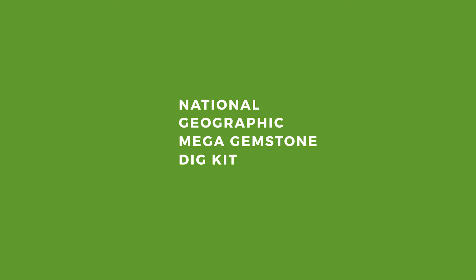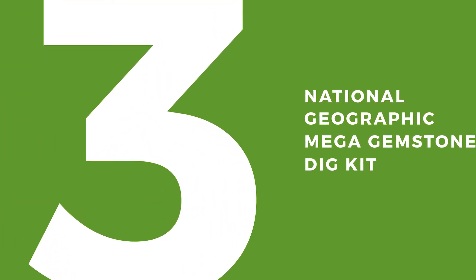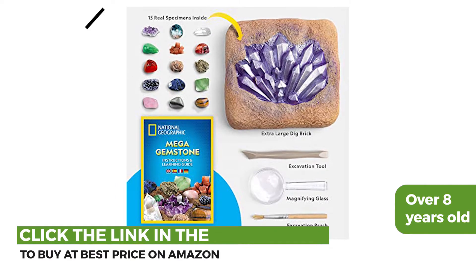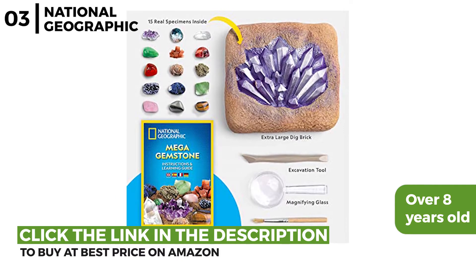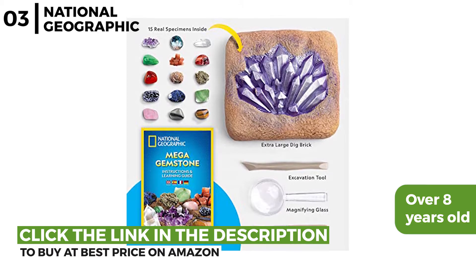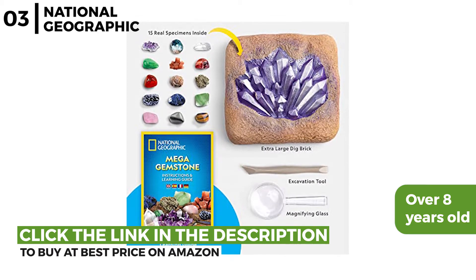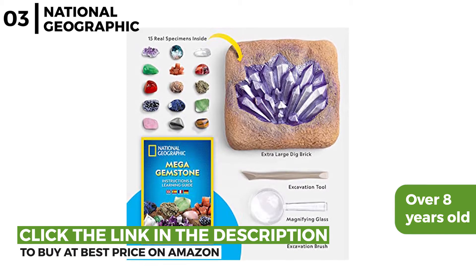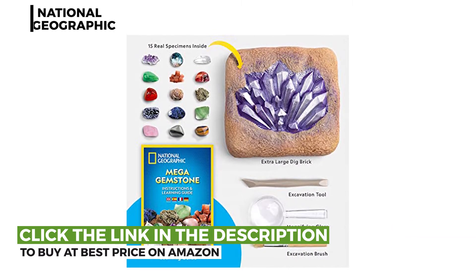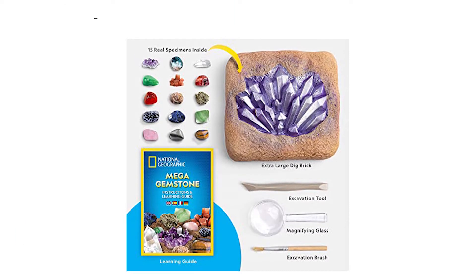The third fun STEM kit is the National Geographic Mega Gemstone Dig Kit. This dig kit is for kids over 8 years old. It comes with archaeological tools so the 15 gemstones can be excavated from the dig brick, then examined using the magnifying glass. There is also a colour guide showing how they have been formed and mined, so it's perfect for young scientists to have fun discovering and learning about gemstones.